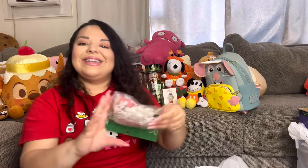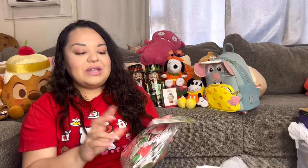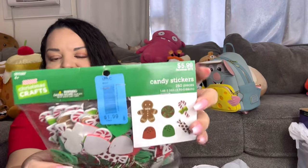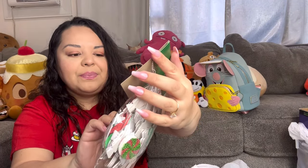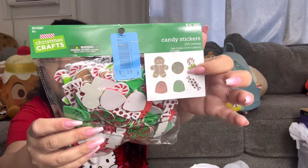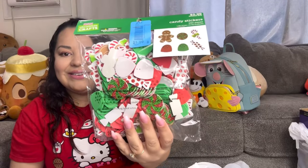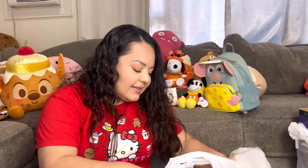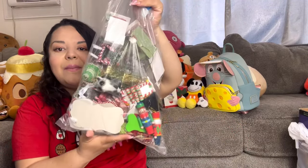I also picked up these foamy stickers for $1.99 — originally from Hobby Lobby. They come with gingerbread, peppermint candy, gumdrop, and candy cane stickers. I'm going to use these to decorate my packages for the people who bought from me — your packages are going to look cute!